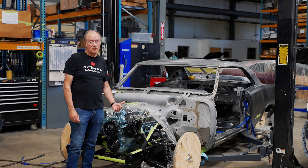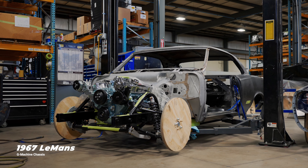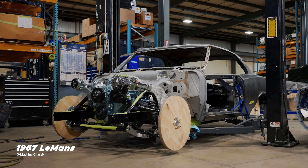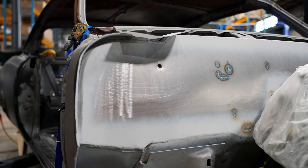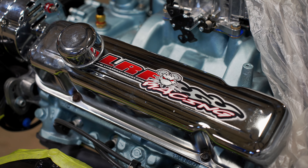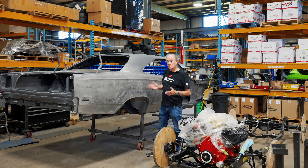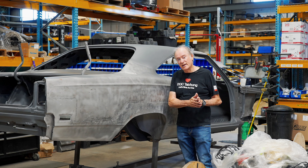We've got a few more details to wrap up on this '67 LeMans for the customer. We need to paint the firewall, do a bedliner on the bottom of the car, and then get it back on the chassis — so it's nearly done with the chassis install.